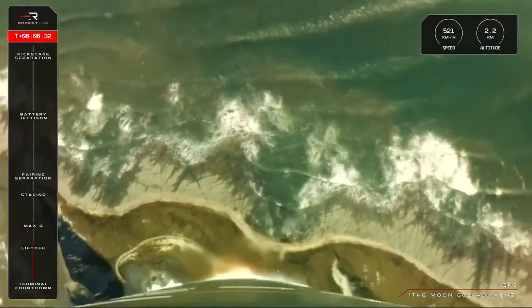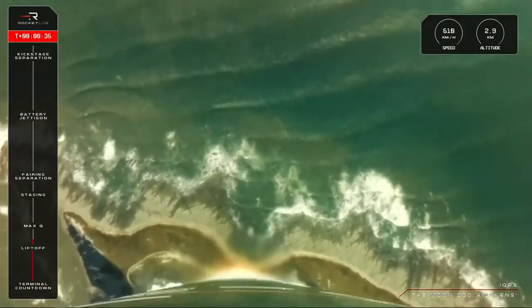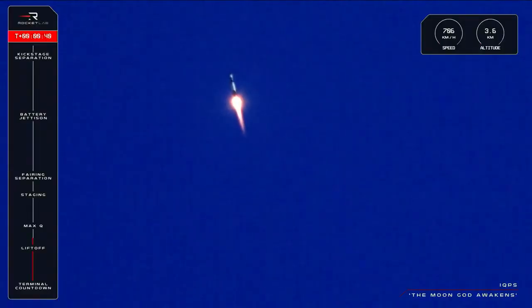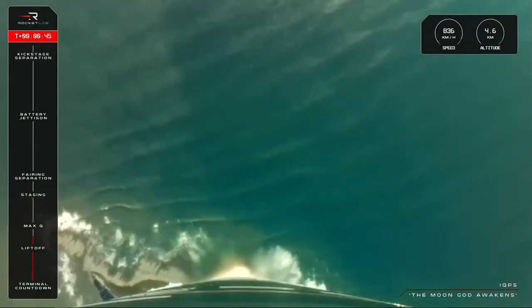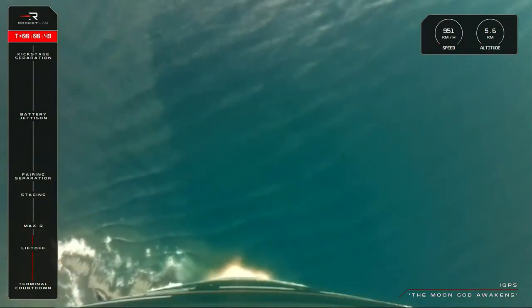Electron has lifted off from Launch Complex 1, and we are 34 seconds into our flight. With Electron now clear of the pad, soon we will approach Max Q, or Maximum Aerodynamic Pressure, the moment of the most amount of stress against the rocket, so let's listen in for the call from Mission Control that Electron has passed Max Q.